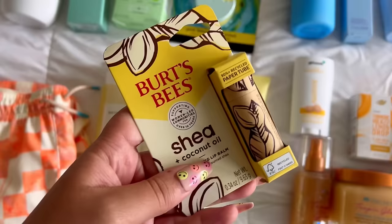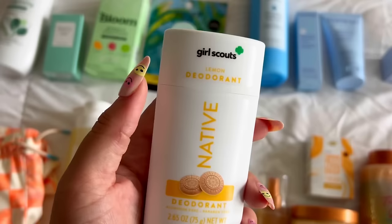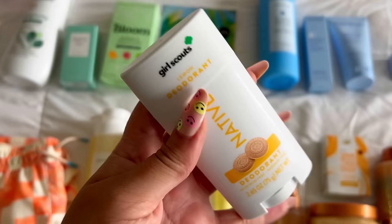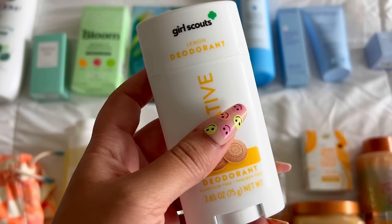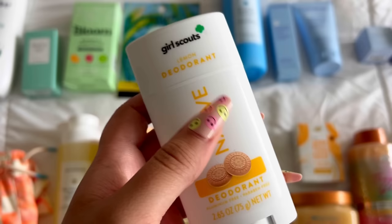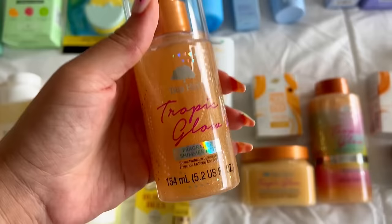For my Easter basket I'm going to try the Bioma Creamy Jelly Cleanser — I just got the travel size since I recently got face wash, but I really want to try Bioma. I got something for Kale's Easter basket and ended up picking the Native Lemon deodorant — lemon products are really hard to come by and this actually smells really good. I also think pineapple and lemon are a great scent mix. I also went ahead and got the Tropic Glow fragrance shimmer mist, and I'm putting that in my Easter basket.